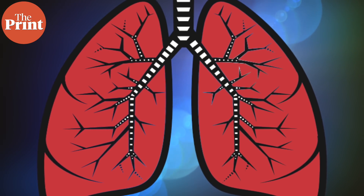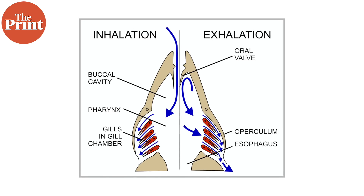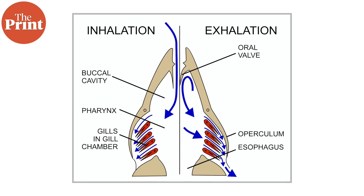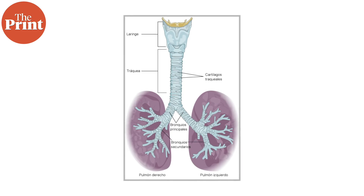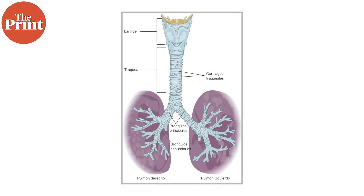How do the lungs work in healthy people? The lungs' main job is to get oxygen into the blood and remove carbon dioxide from it. This happens during respiration, the process of normal breathing. Normally when we are not sick, we breathe about 12 to 20 times per minute. When we breathe in, air travels down the back of our throat, passes through the voice box, and into our windpipe or trachea.